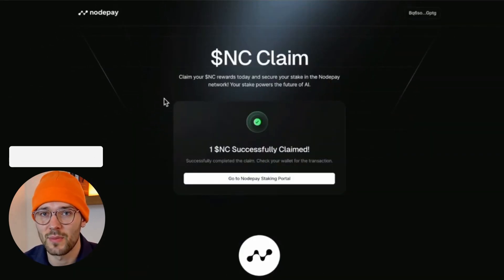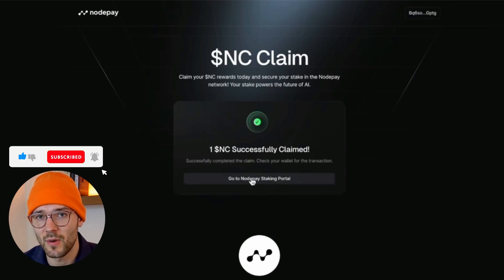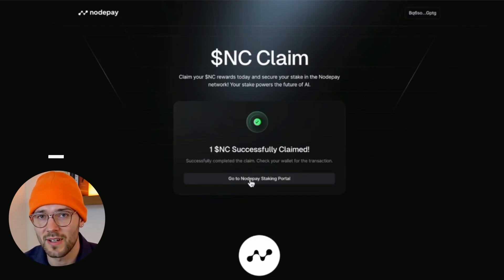Your tokens will be deposited into your wallet — this will be shown on screen, and that means you've successfully claimed them. You can then go to the Node Pay staking portal to earn more rewards for validating the network. Thank you.